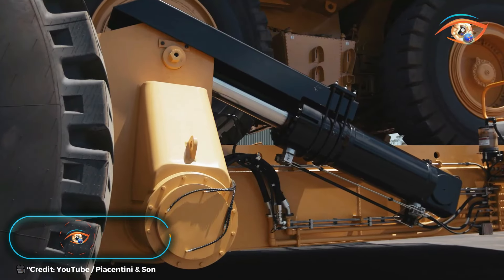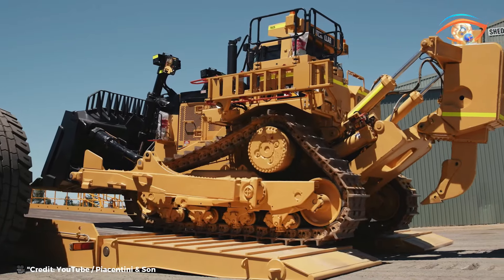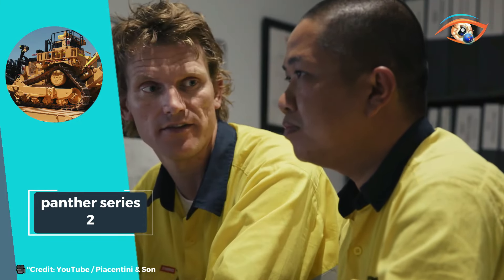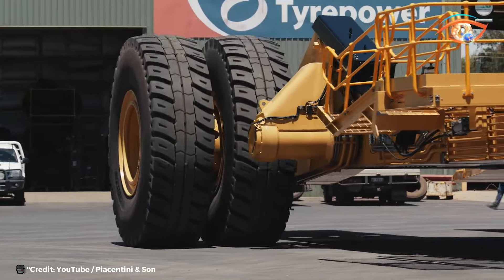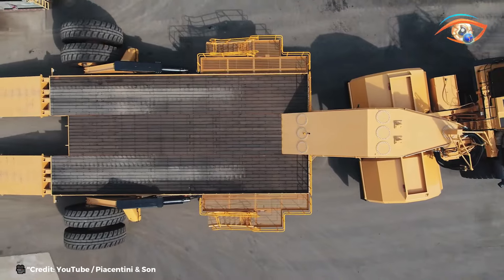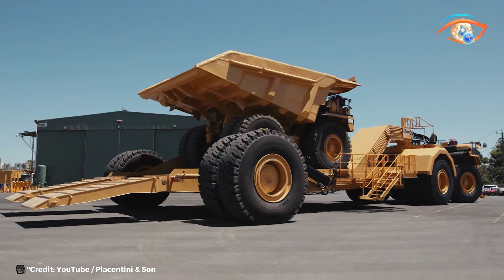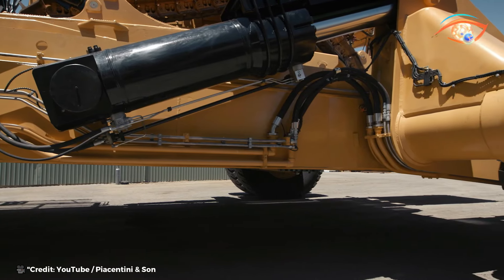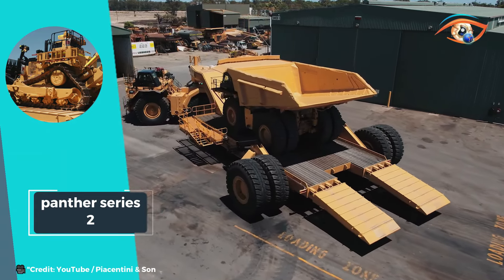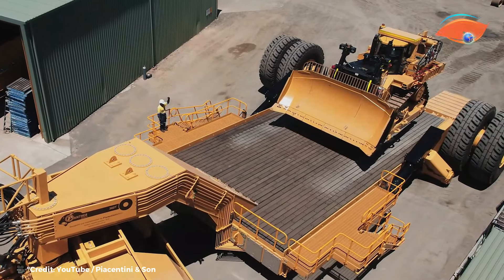Panther Series 2. Panther Series 2 low loaders epitomize excellence in engineering, design, and construction tailored for the mining industry. These low loaders offer cost-effective and reliable solutions customized to meet each client's site-specific requirements. With a focus on safety and ease of operation, they feature superior safety measures and ergonomic design, enhancing operational efficiencies and reducing cycle times. Backed by outstanding engineering expertise, Panther Series 2 low loaders guarantee reliability and performance in demanding mining environments.